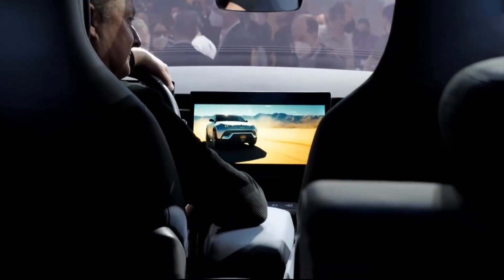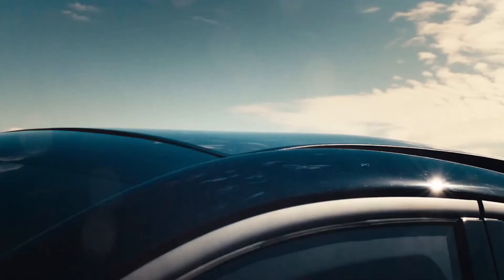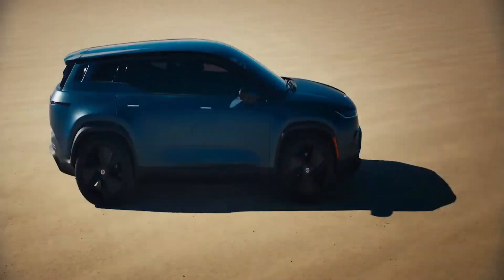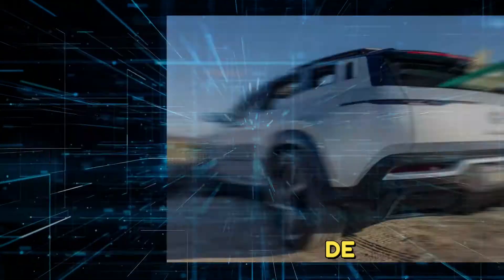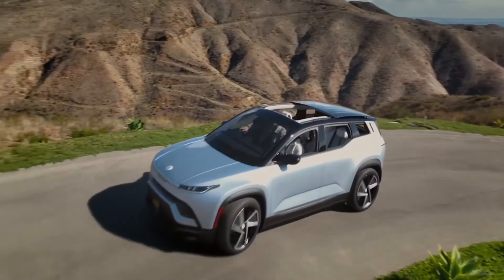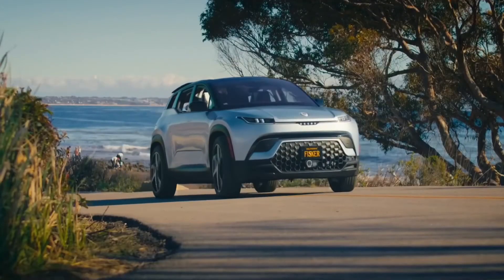While the Sport trim features a fixed panoramic sunroof, the rest of the lineup features a panoramic glass roof with a retractable panel. Activating the California Mode opens the roof as well as the rear and side glass, creating a convertible-like, open-air experience.